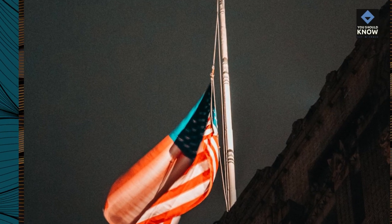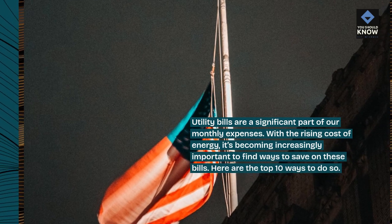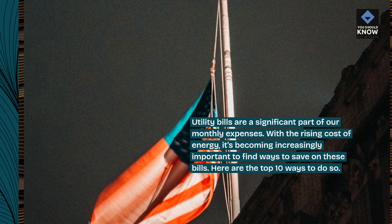Utility bills are a significant part of our monthly expenses. With the rising cost of energy, it's becoming increasingly important to find ways to save on these bills. Here are the top 10 ways to do so.